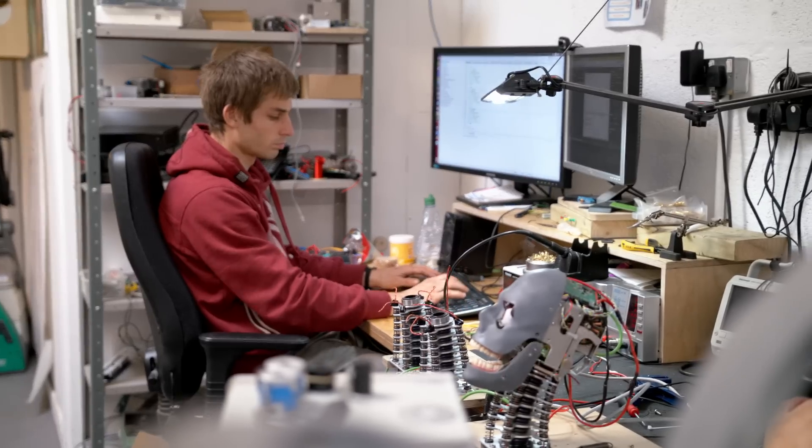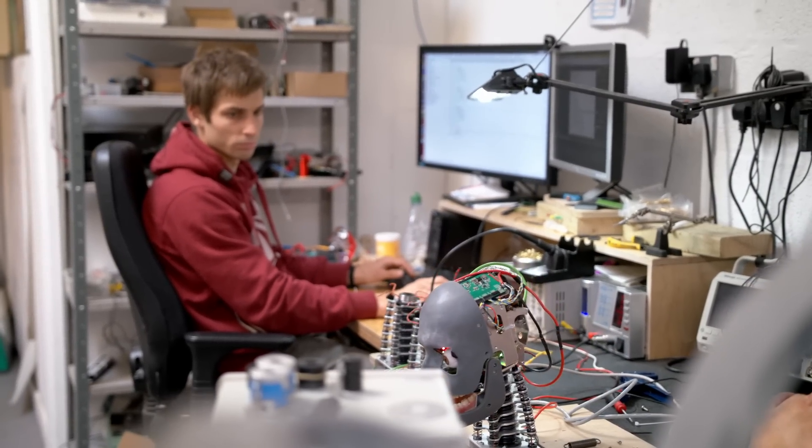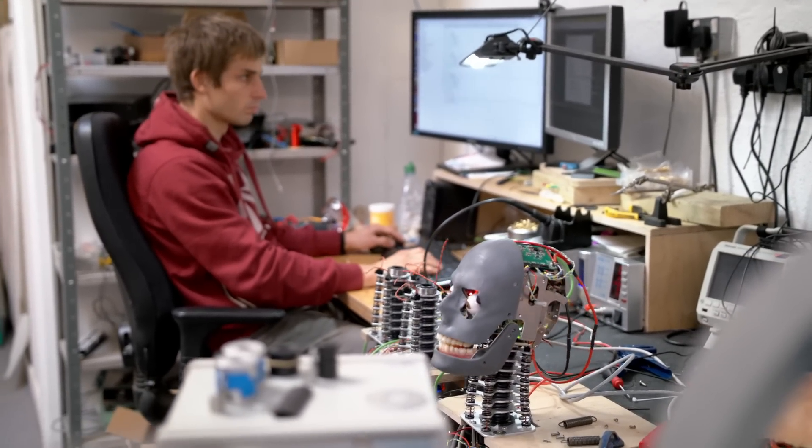We provide an integrated developer environment where you can use Python to create your own control functions and subroutines for the robot.